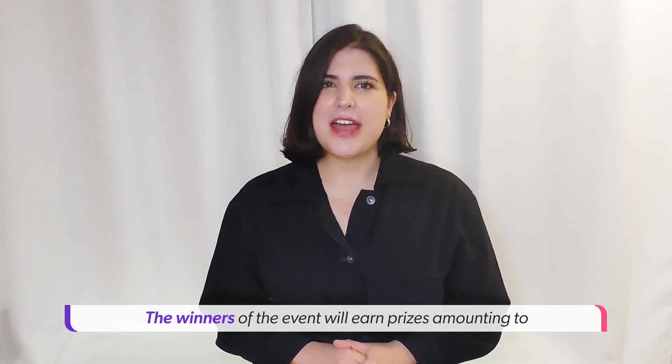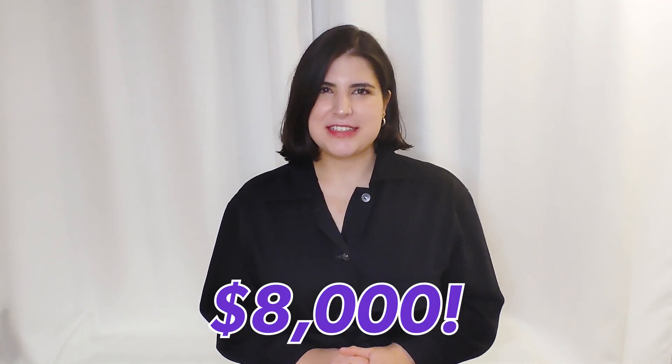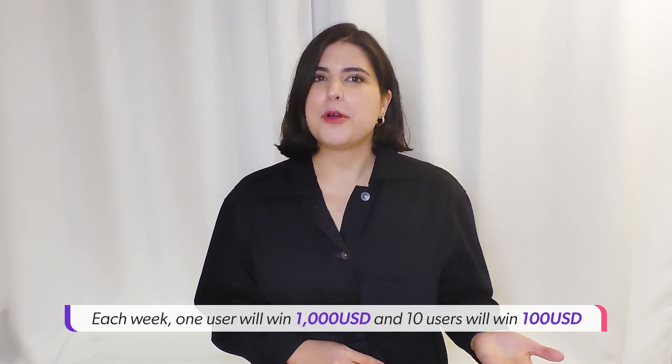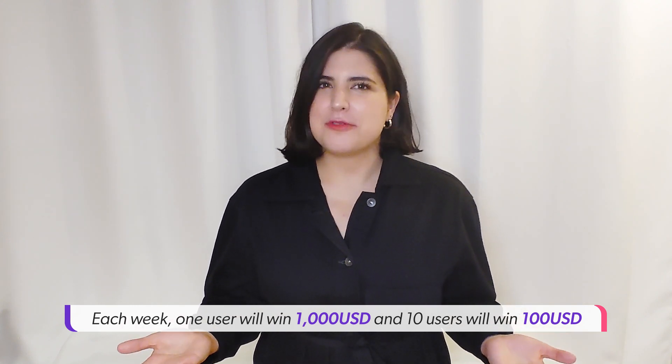The winners of the event will earn prizes amounting to $8,000. The event will run for 4 weeks. Each week, 1 user will win $1,000 and 10 users will win $100.